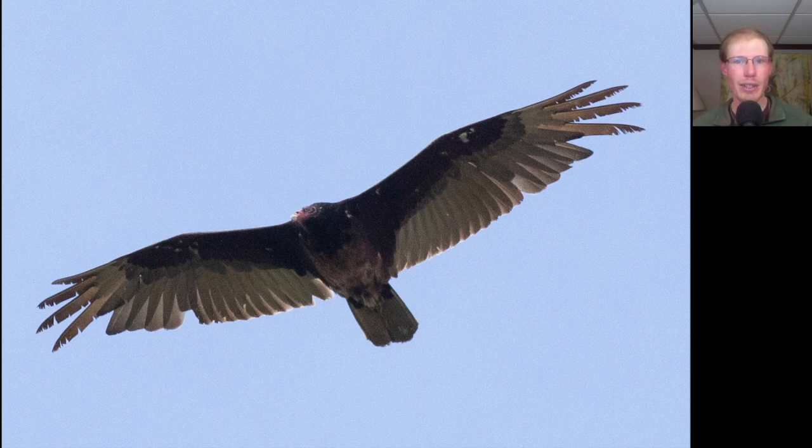Here's a turkey vulture that gave us a nice look, and we had around 180 turkey vultures today.